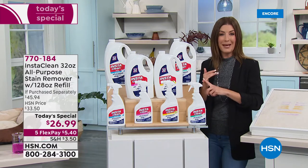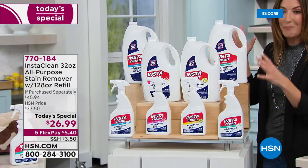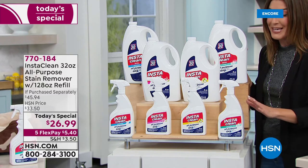I love InstaClean and I know you will too as soon as you see how amazing this works. Today we're going to offer the best value we have ever offered in the history of InstaClean. It's our biggest value, our best value, and we haven't had an InstaClean Today's Special in four years. You don't want to miss out on this one.